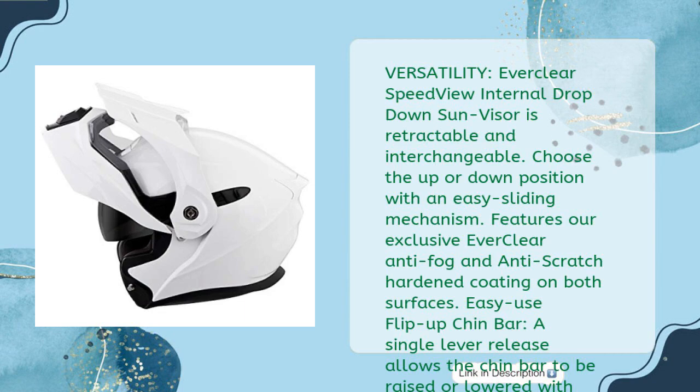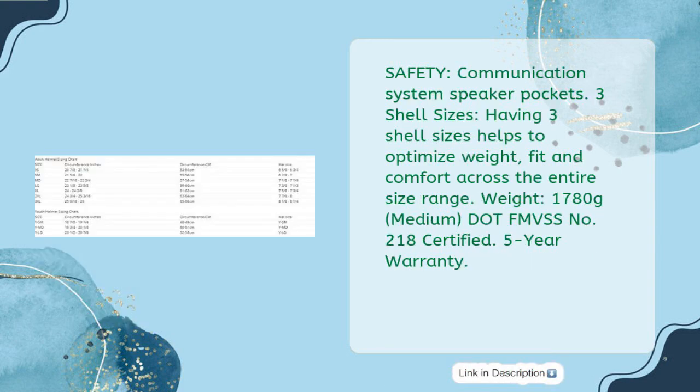Versatility: Everclear SpeedView internal drop-down sun visor is retractable and interchangeable. Choose the up or down position with an easy sliding mechanism. Features exclusive Everclear anti-fog and anti-scratch hardened coating on both surfaces. Easy-use flip-up chin bar — a single lever release allows the chin bar to be raised or lowered with either hand. Communication system speaker pockets. Removable block-off plates included for use when visor is not on helmet. Safety: three shell sizes help optimize weight, fit, and comfort across the entire size range. Weight: 1,780 grams (medium). FMVSS No. 218 certified. Five-year warranty.